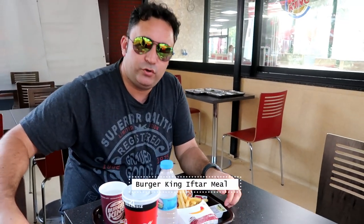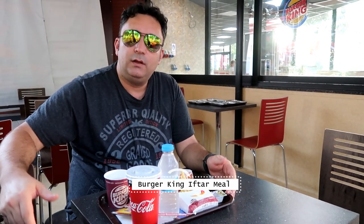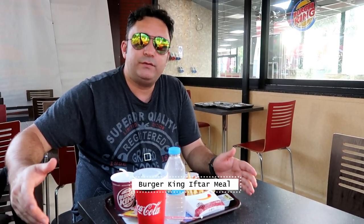Hi guys, this is Foodie Tracker here. I'm doing a series regarding fast food iftars in Turkey and it's my third one — I'm trying out Burger King's iftar meal, which is 20 TL.